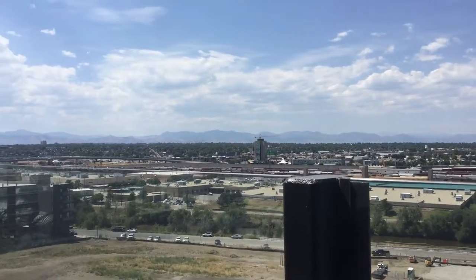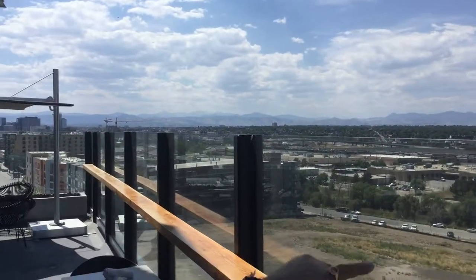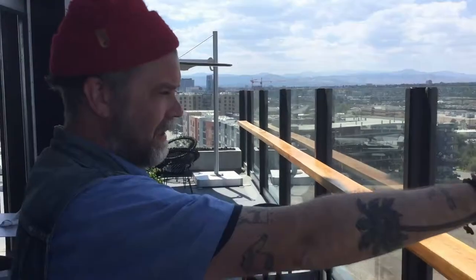When people travel now, they want to be in places that are real and that people in that city really live and hang out.